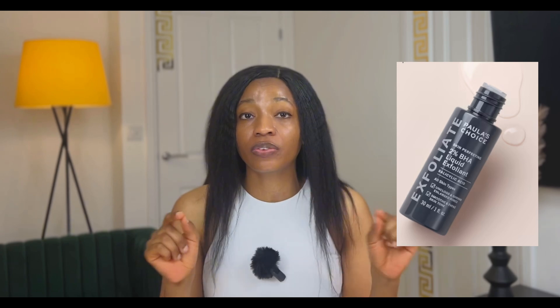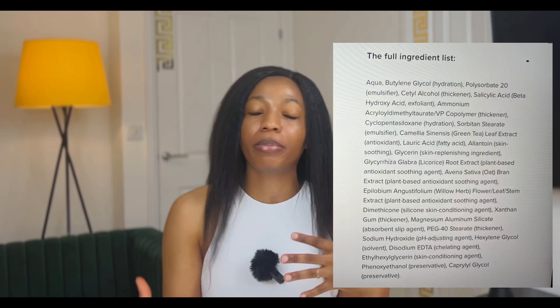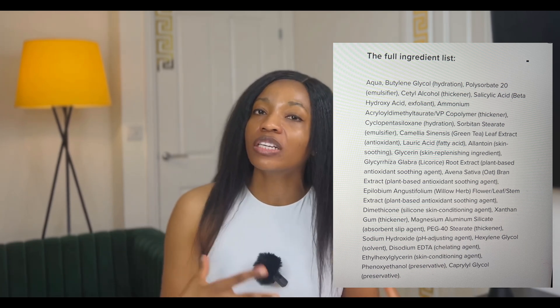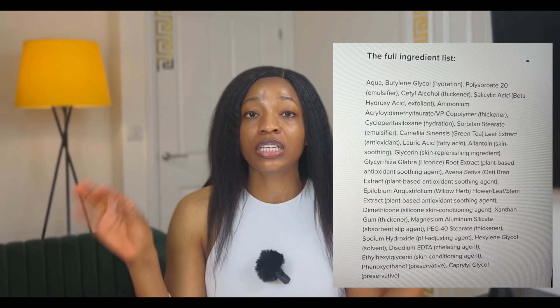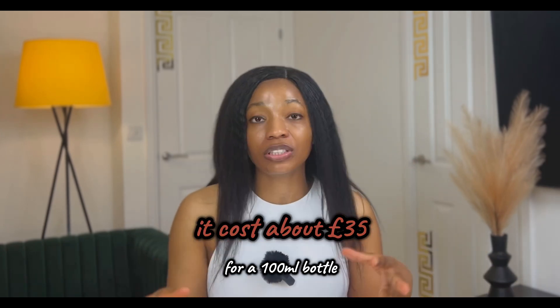Next are toners. Number one on my list is the Paula's Choice 2% BHA Lotion Exfoliant. It is suitable for all skin types and formulated with a blend of plant oils and antioxidants. It contains allantoin, a byproduct of uric acid with skin-soothing properties, and oat extract, which has both antioxidant and skin-soothing properties. It does not contain perfume or fragrance, which is a plus for sensitive skin. It costs about £35 for a 100 ml bottle.